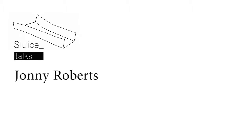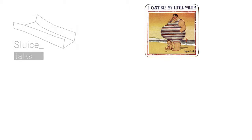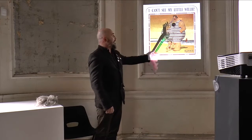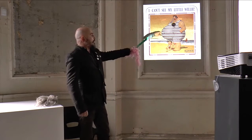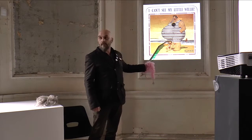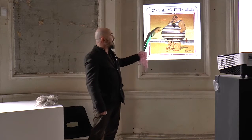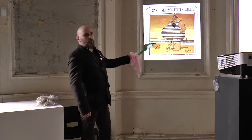Okay ladies and gentlemen, Johnny Roberts. Hello. I thought I'd raise the tone a bit and I'm going to talk about this painting here. Lovely painting of a rather rotund gentleman who's obviously distressed that he's lost his grandchild, looking at the age of him. Grandchild called Willie.